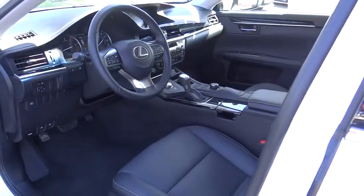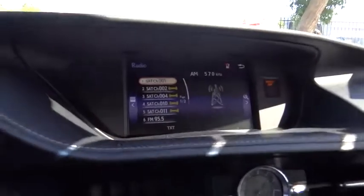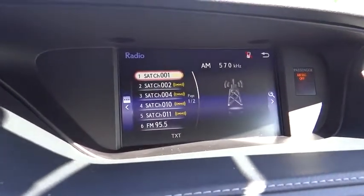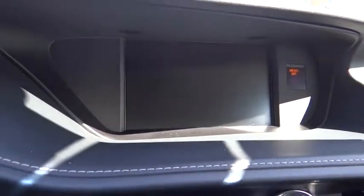Rear window defroster, security system, remote keyless entry, power moonroof, brake assist, panic alarm, tachometer. If you like it online, you'll love it in your driveway. Take it for a spin today.